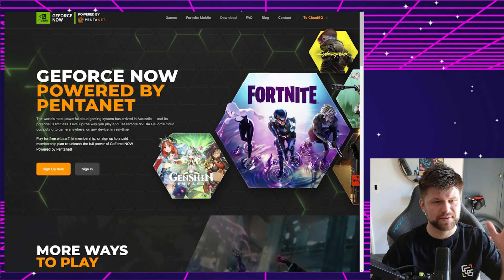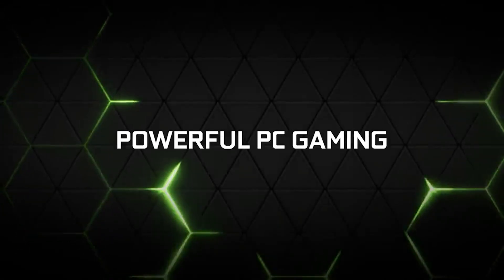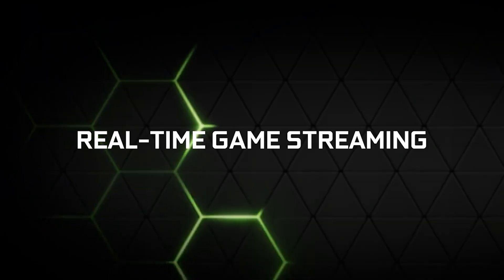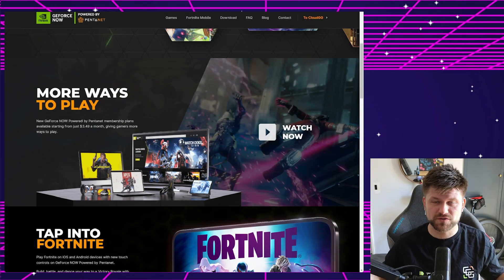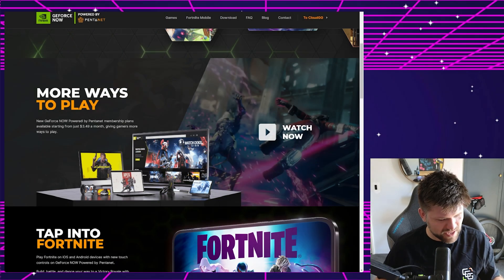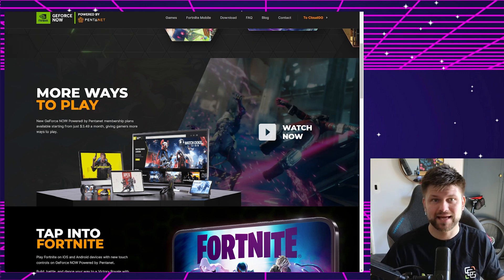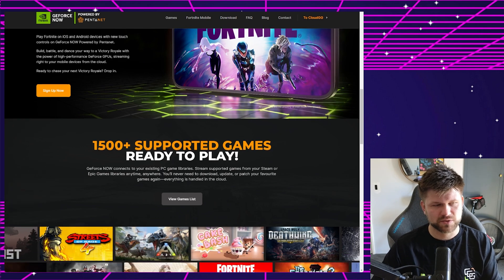GeForce Now is a streaming service for gaming — think of it as a Netflix of games. What makes it different from something like Google Stadia is the fact that you have to own your games already on launchers like Steam, GOG, and EA Play. That creates a few considerations: mainly how fast does the screen react to mouse movement — that is the latency — and of course the worse your internet, the worse this latency, making the game unplayable.